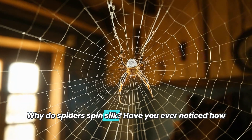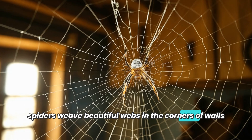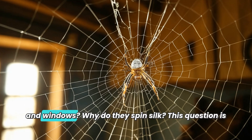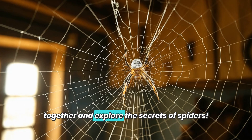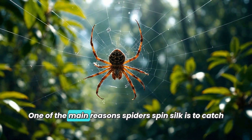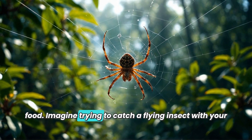Why do spiders spin silk? Have you ever noticed how spiders weave beautiful webs in the corners of walls and windows? Why do they spin silk? This question is quite a curious mystery. Today, let's uncover this riddle together and explore the secrets of spiders.